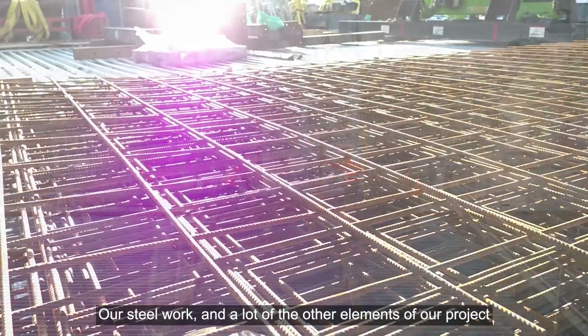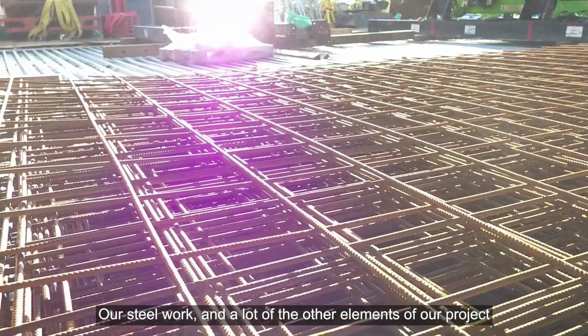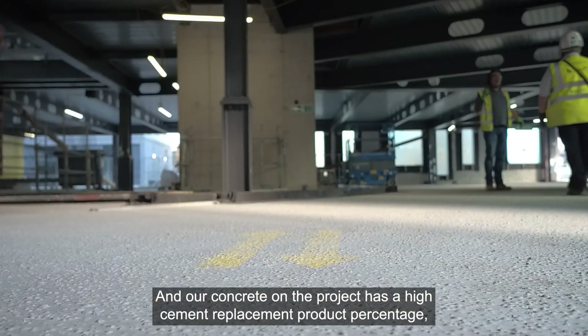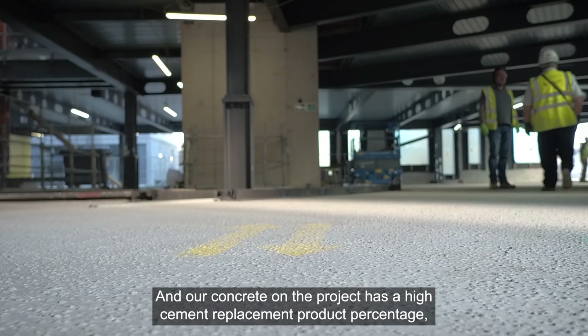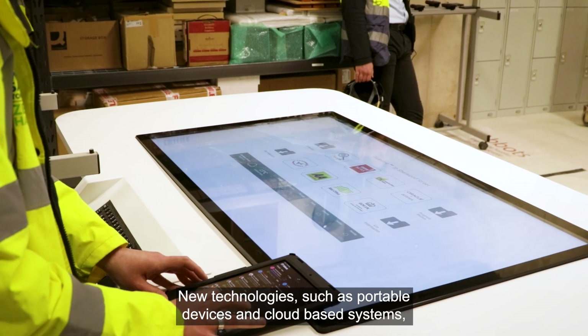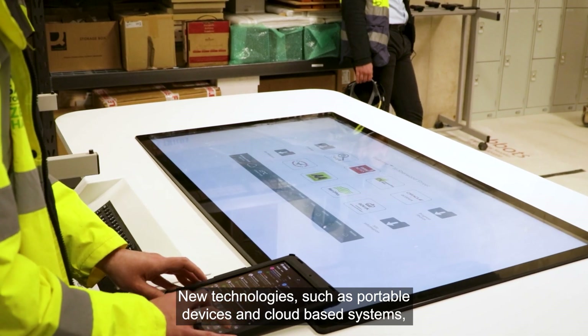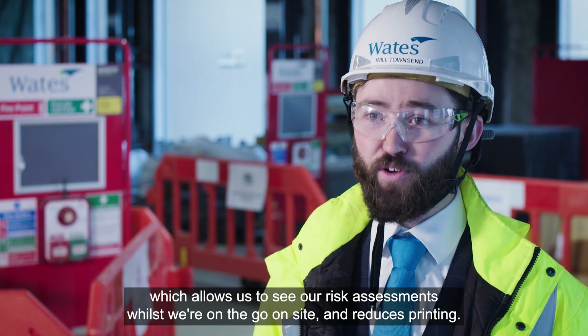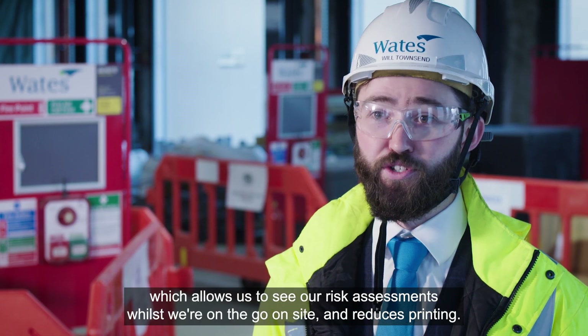Our steelwork and a lot of the other elements of our project have a high percentage of recycled content to reduce their lifespan impact. Our concrete on the project has a high cement replacement product percentage, which really reduces the embodied carbon within it. New technologies such as portable devices and cloud-based systems are essential in delivering sustainably here. We can reduce our paper usage through things like Field View, which allows us to see our risk assessments whilst we're on the go on site, and reduces printing.